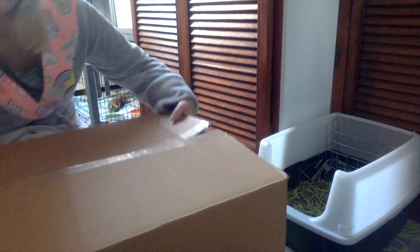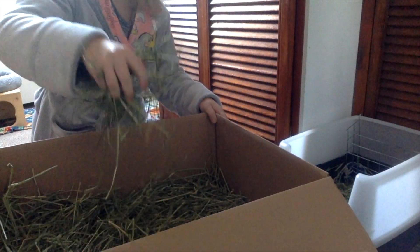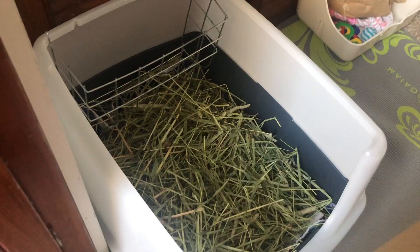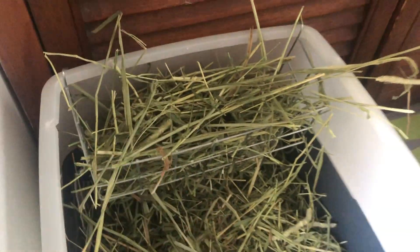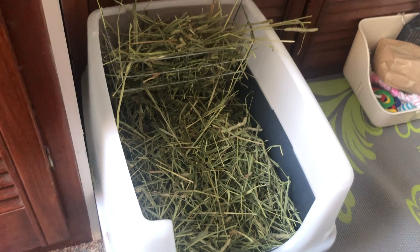Next I grab the hay, which I store in the original box, and go over to the litter box to replenish the hay for the day. I normally use about 2-3 handfuls to spread out in the litter box. I also have a small metal hay rack that I fill up and hang at the back of the litter box, which provides more storage for hay during the day. I tend to grab hay from the rack throughout the day to keep the litter box nice and full — it's just easier than taking hay out from the box each time.